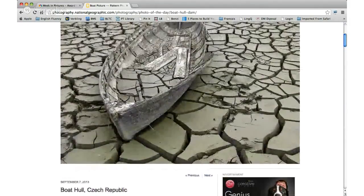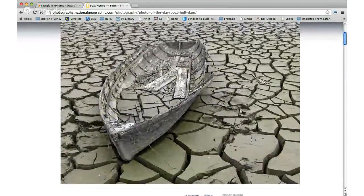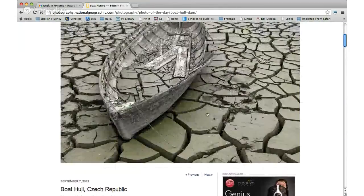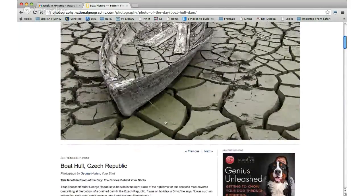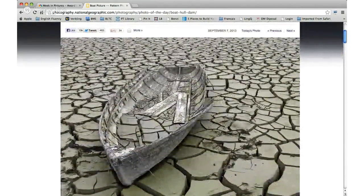I'm curious about the photographer — how close did he get? If it was still wet on top it could be slippery, or the mud could sink if you step in it. It says it was the bottom of a drained dam in the Czech Republic. So this used to be a lake where there was a lot of water, then they drained it, now it dried up and that's why it cracks. Those are called crevices — they look sort of deep. Wonder what happened to all the fish.